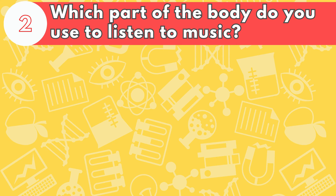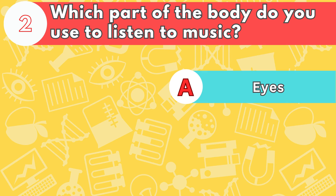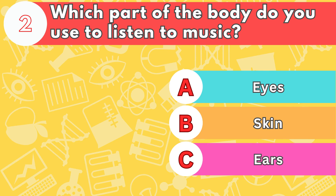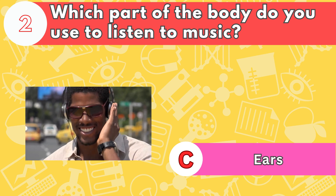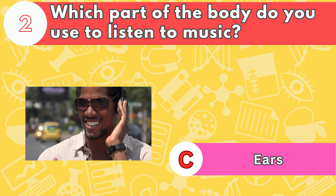Number two, which part of the body do you use to listen to music? Is it letter A, eyes; B, skin; or C, ears? The answer is letter C, ears. Your ears keep working even when you're asleep.